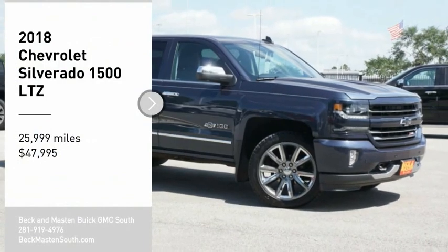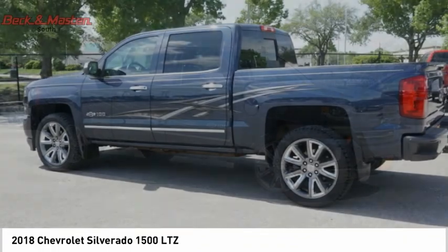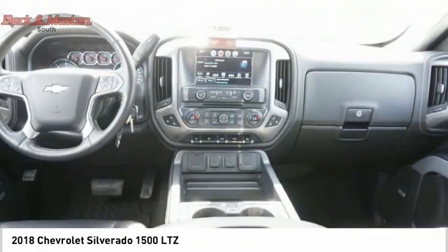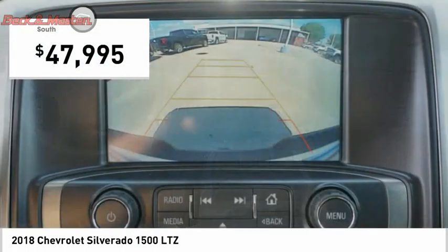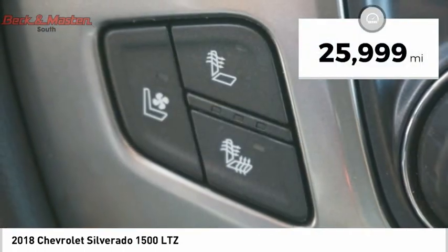Come test drive the 2018 Silverado 1500. The Chevy Silverado 1500 has the lowest cost of ownership of any full-size pickup and is priced below $50,000. This vehicle has less than 30,000 miles.